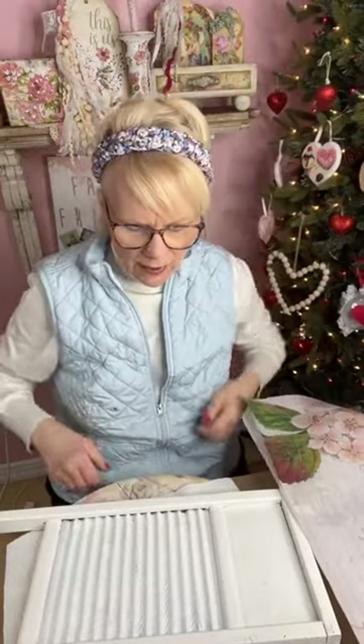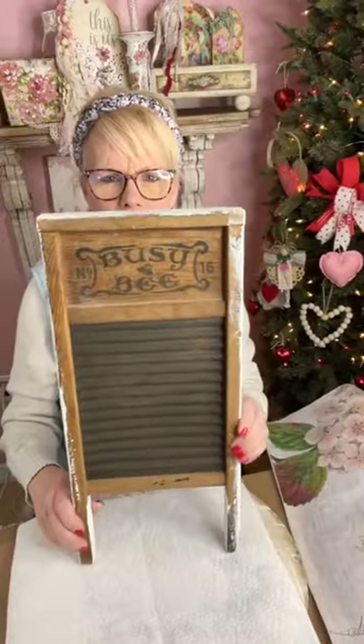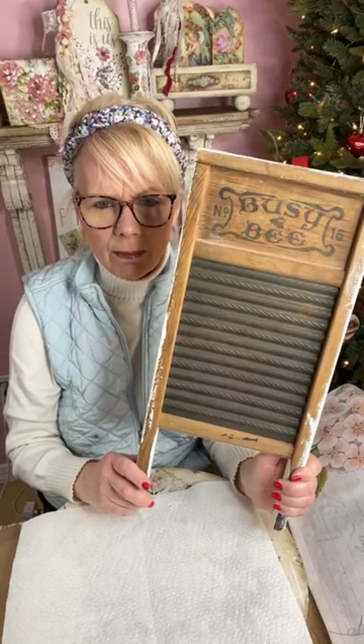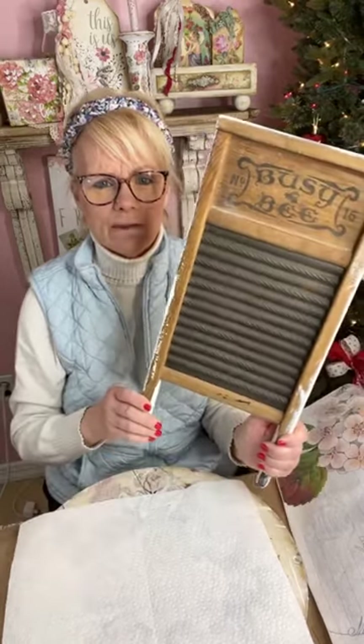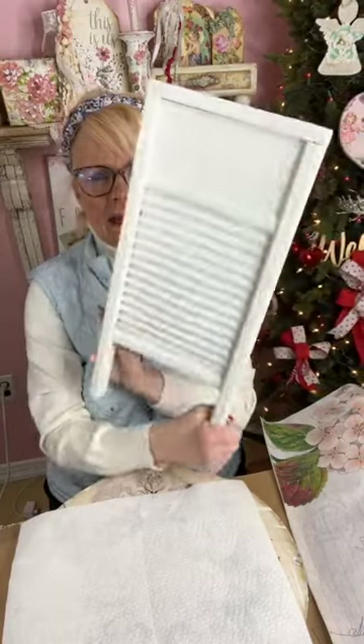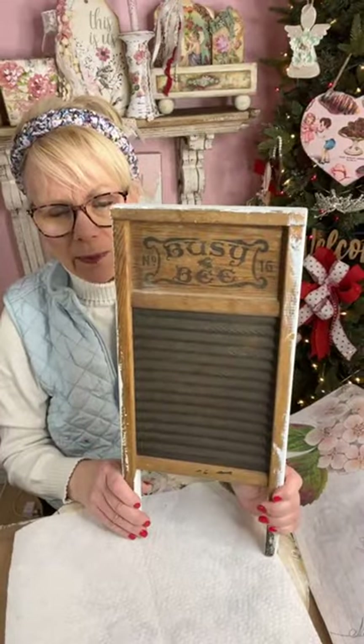Let me show you what we're going to put this on. This was a curbside treasure from my sister Carrie — she's wonderful, always finding me things. She calls me up, sends me a picture: 'Kim, I found something, think you can use it on a project?' She knows I'm not really primitive or rustic in my decor, but she said could I make something out of this, and I said I sure can. We're going to take something that looks primitive or farmhouse-y and make it shabby chic.